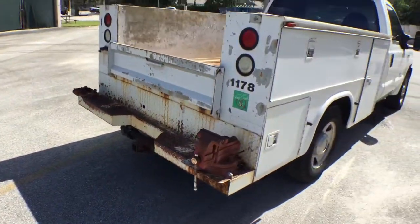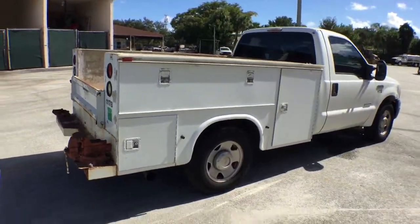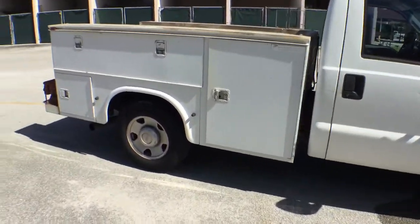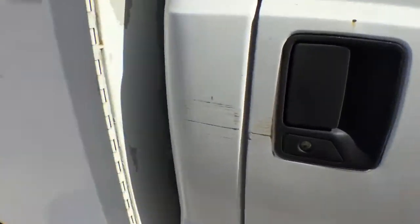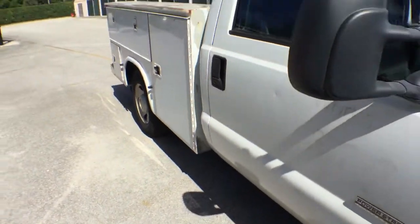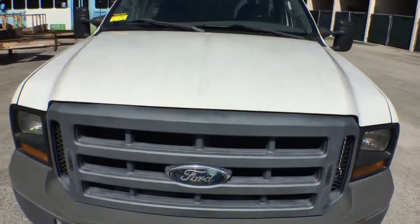I took pictures of the doors open — they all open and close properly. The cab is nice; it's got a few scratches over here as you can see, and there's a little thing here. The front grill is faded from the sun.